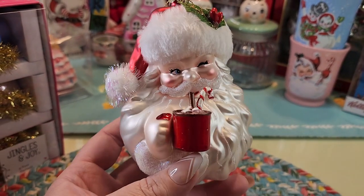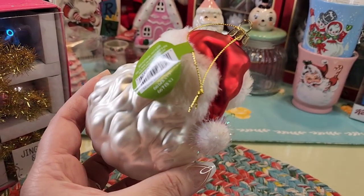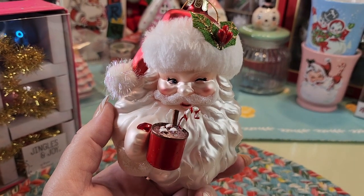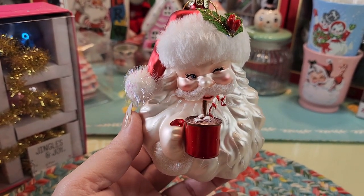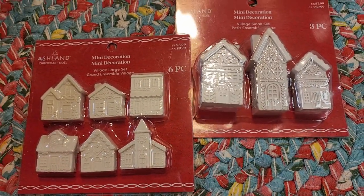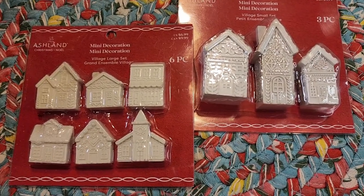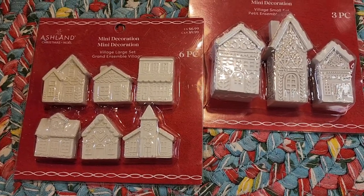Look at this cutie! My daughter insisted on this one — he's really cute. He is from Michael's, he was fifteen dollars but I believe it was 40% off at that time and maybe there's more off now. I also got these at Michael's — this was seven dollars, this was eight, and I believe they were 40% off at the time. I have no idea what I'm going to do with these but I think they're really good for crafting. They were so cute I wanted to have them just in case.